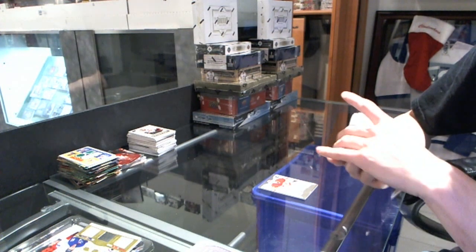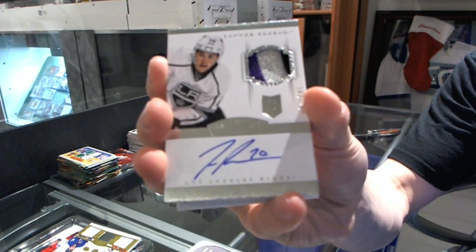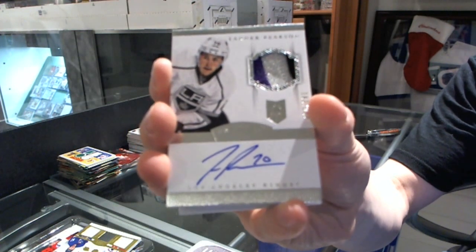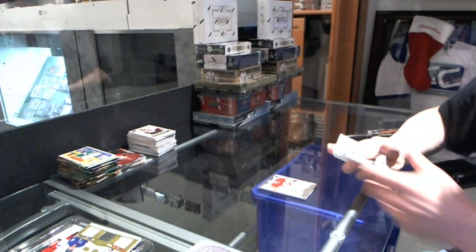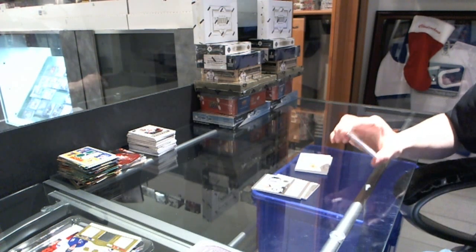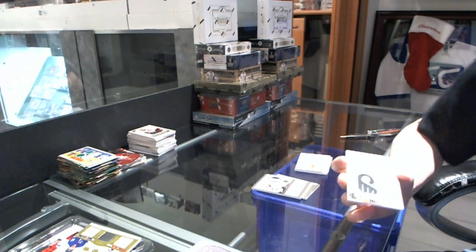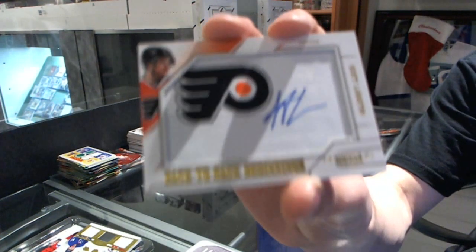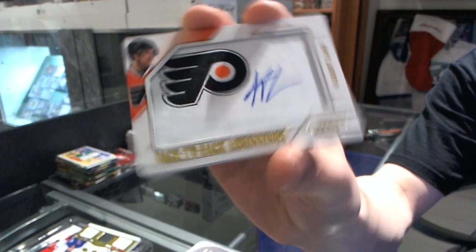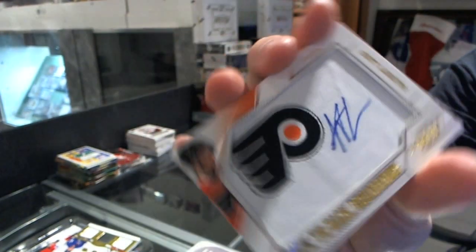We've got a three-color rookie patch, a shotter to $2.49 for the LA Kings — Tanner Pearson. We've got a back-to-back beginnings dual autograph, number 149, which will be random between the Flyers and Sabres — Scott Lawton and Mikhail Grigorenko.